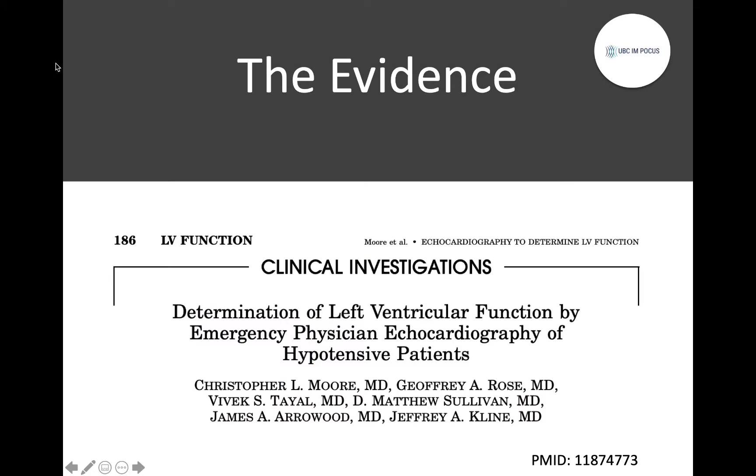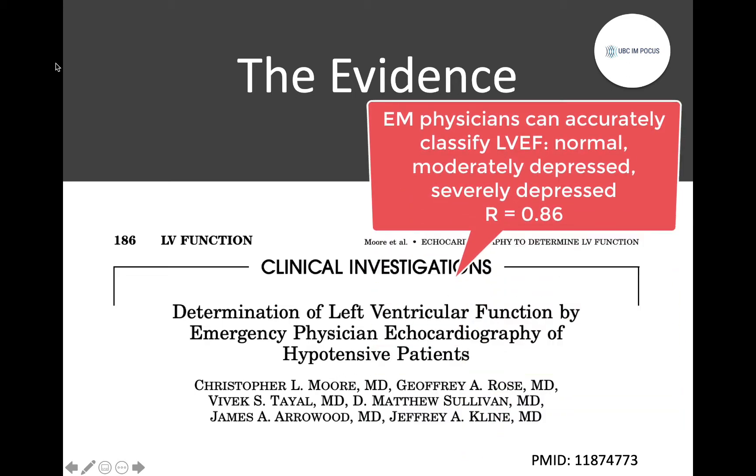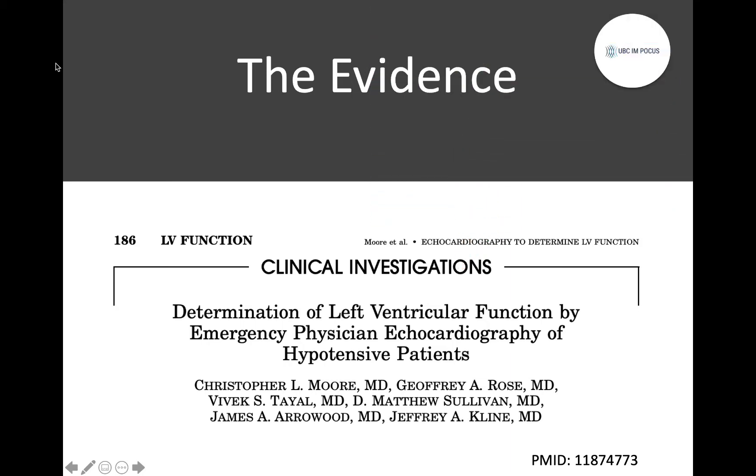Before we get started into the actual techniques, a brief word about the evidence behind this, because this is actually an area of POCUS where there is pretty solid evidence. This first paper was a study showing that emergency medicine physicians with ultrasound training can accurately classify LVEF as normal, depressed, or severely depressed — one of three categories — with an R of 0.86 compared to cardiologist review. Pretty good for that broad categorization.